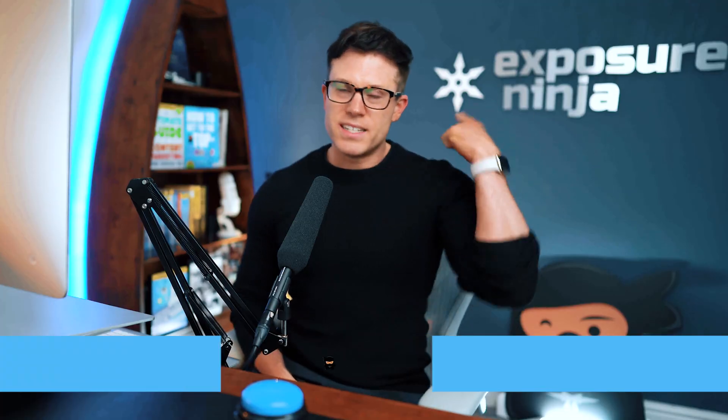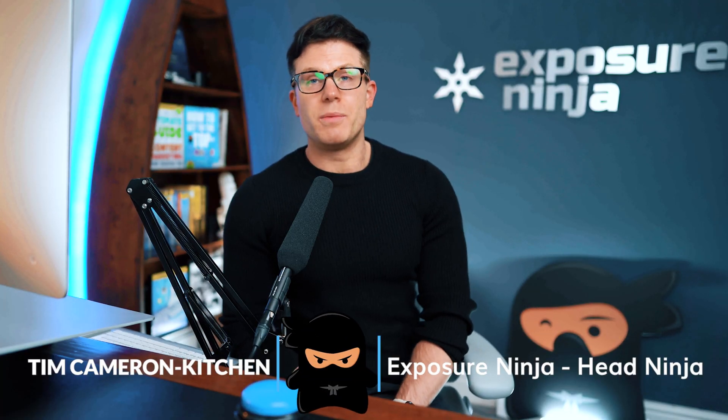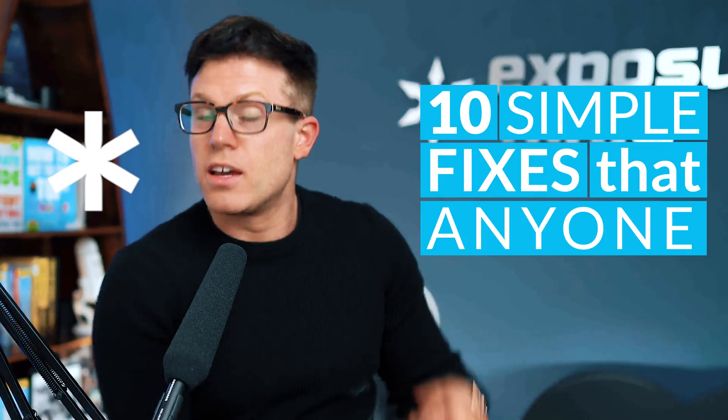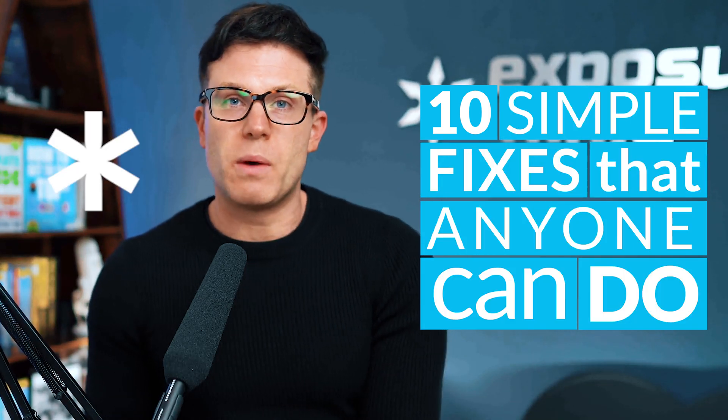Hello, my name's Tim. I'm Head Ninja at Exposure Ninja and in this video we're going to be looking at 10 simple fixes that anyone can do to improve the ranking of their website.